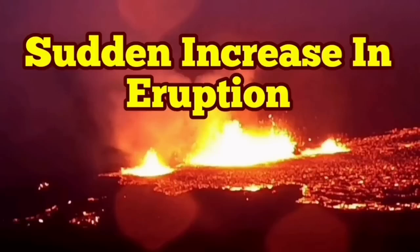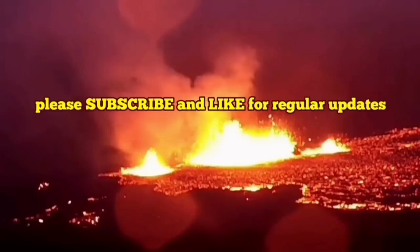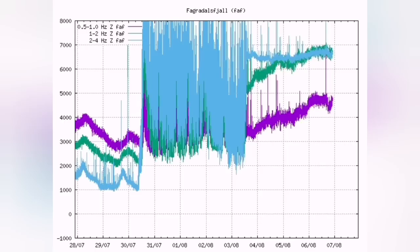We are having a sudden increase in eruption rates of the Meridale volcano. The tremors chart were going down, now they are spiking again upward. I'll show you the trend. These are related to the burst of the bubbles inside the magma, and the lava which is created from that magma.